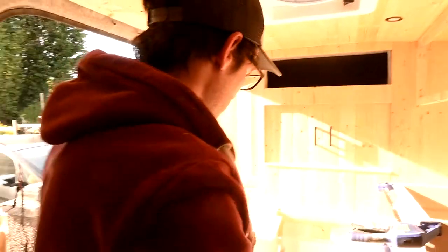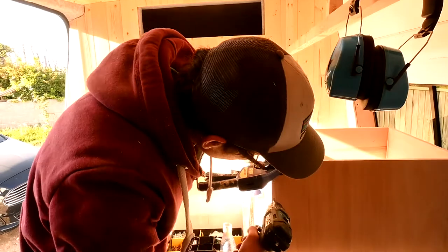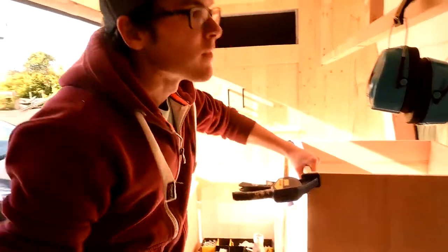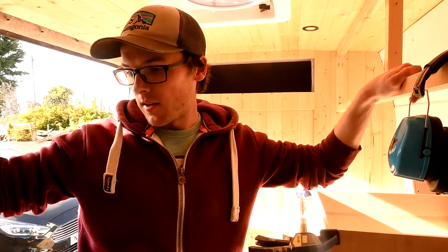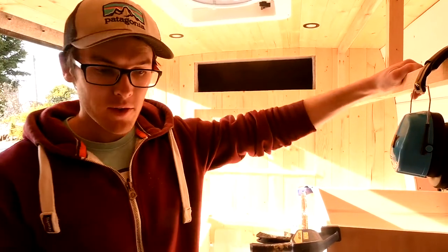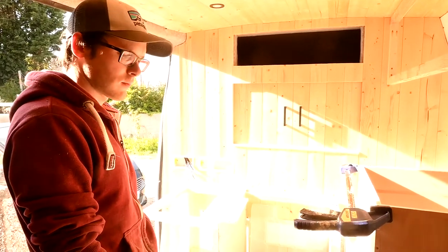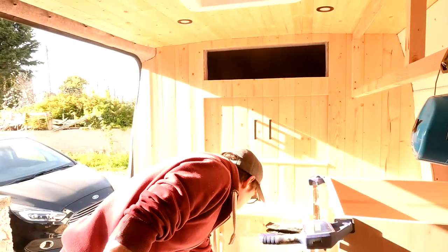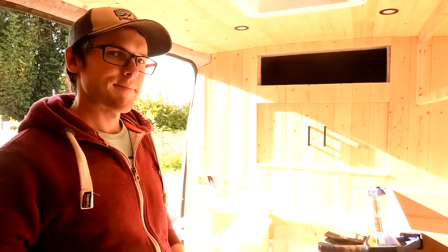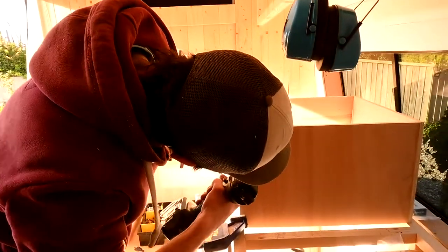How are you feeling about framing so far? It's going okay. Got still quite a bit left to do — these to finish up, the ones to put on this side, the sofa to start, and a few more bits on the kitchen. Do you have any pro tips for framing, for anyone who wants to do it in the future? No. I'm literally making it up as I'm going along.